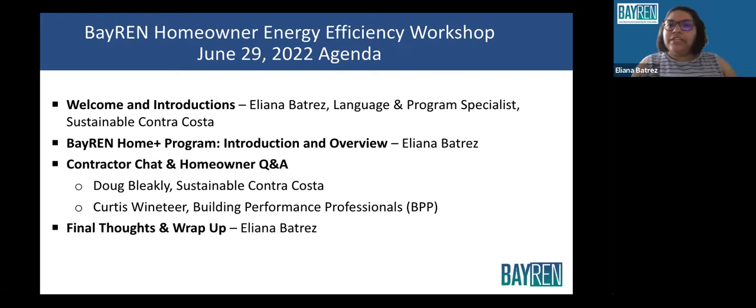This is just a quick agenda of what we'll be talking about during this presentation, as it will be around an hour. First, we'll be doing the welcome and introductions, which is what we're doing right now. Then we'll talk about the BayREN Home Plus Program, and then you'll get a chance to talk to one of the participating BayREN contractors and ask any questions you may have. And then we will wrap up our presentation.